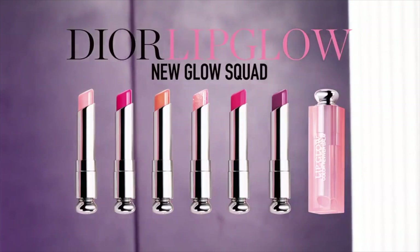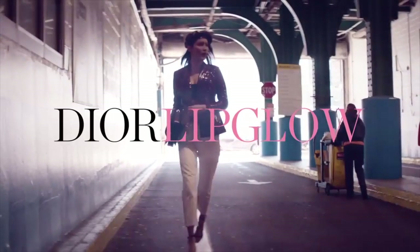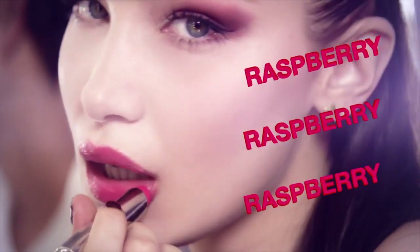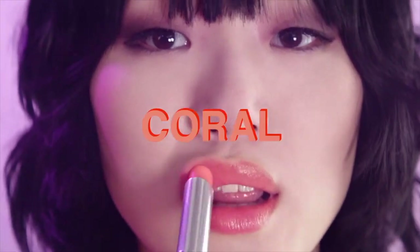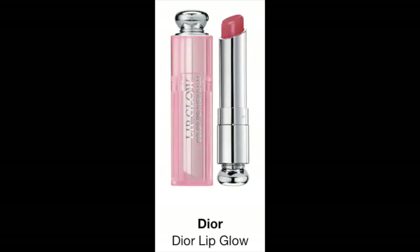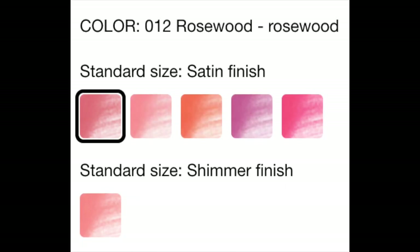I had also included the Dior Lip Glow in the list. These are sheer lip balms that enhance the natural color of your lips, and they're supposed to moisturize and protect your lips as well. These retail for $34, so pretty much these are just overpriced chapsticks. But I've been into sheer makeup lately, especially for the summertime, and these seem perfect to just throw into your purse when you want that your-lips-but-better look. I would specifically like to try the rosewood color.